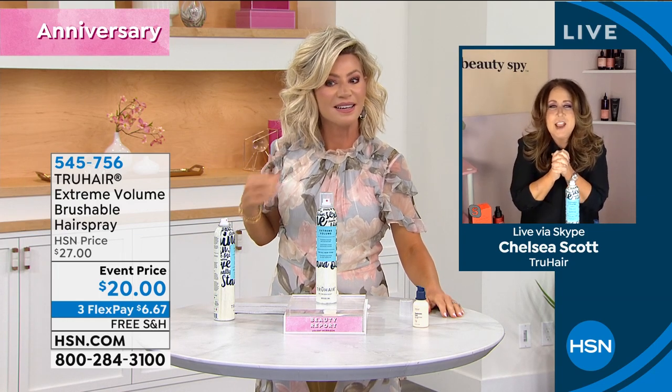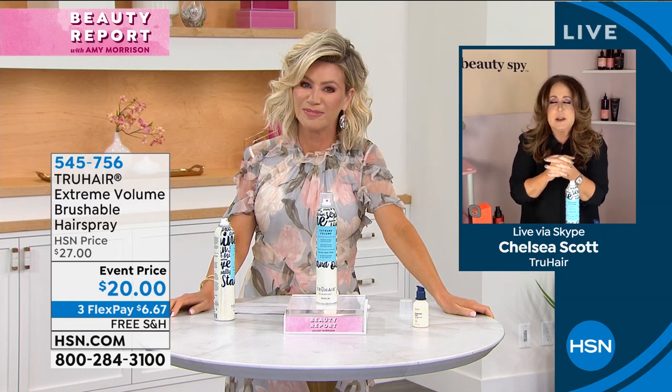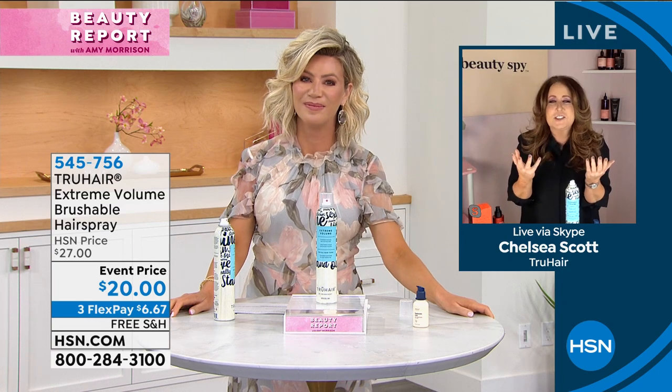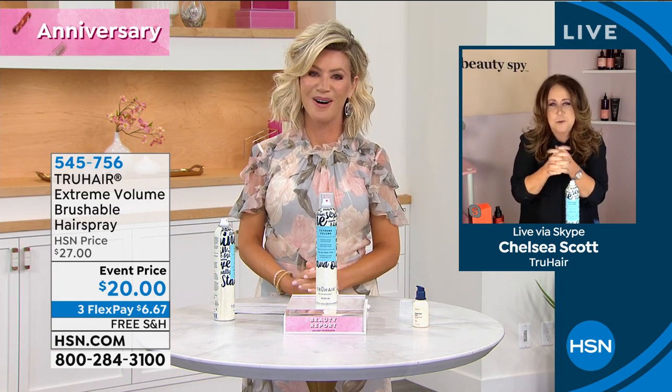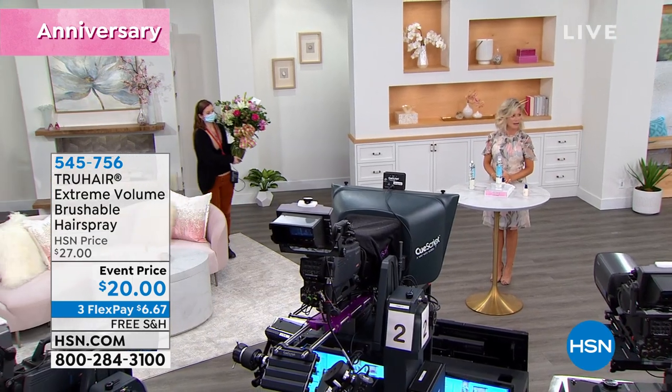On behalf of all of the viewers of the Beauty Report, and from True Hair and the Beauty Spy team, we just wanted to tell you how much we love and adore you. Watching you every Wednesday night for the past nine or ten years has just been awesome for all of us. We learned so much from you, and you're just such a good friend to all of us. We wanted to present you with a little bouquet to brighten up your anniversary.